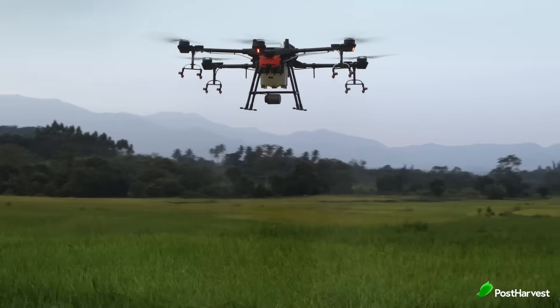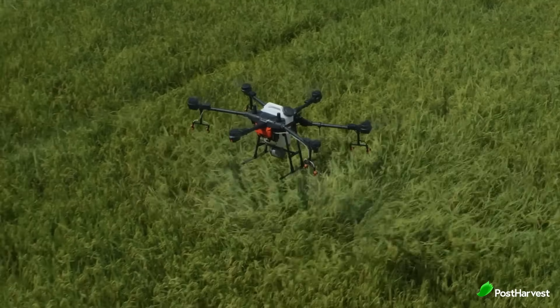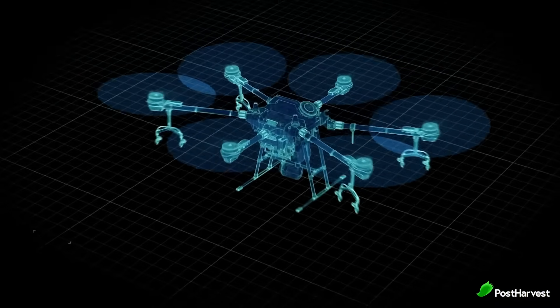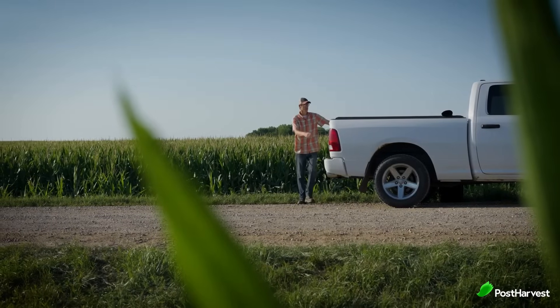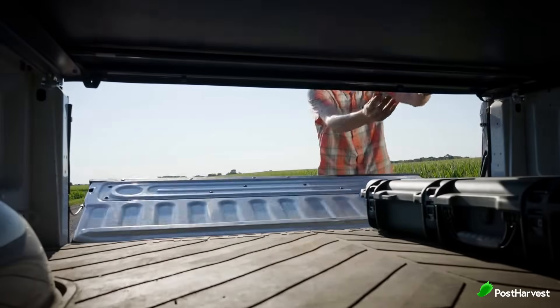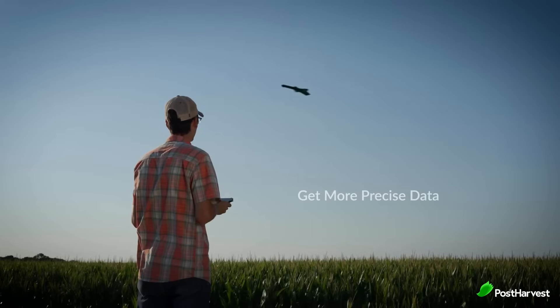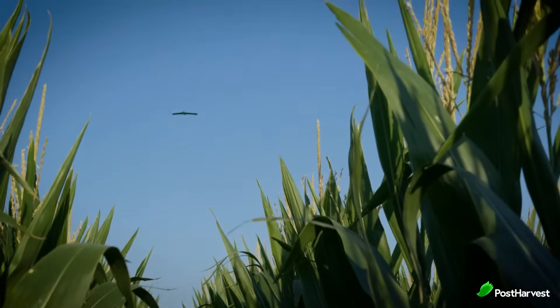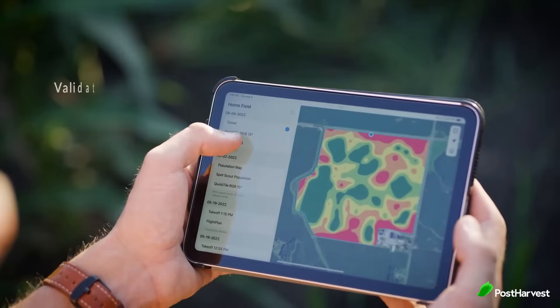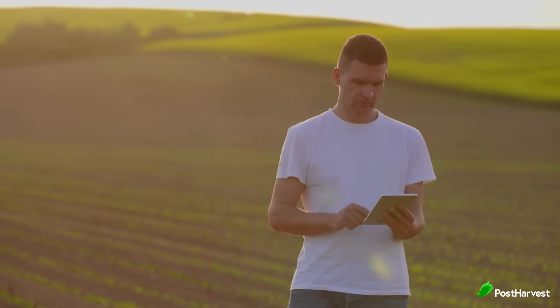Drones have become an essential tool in modern agriculture, offering a bird's-eye view of fields that's impossible to achieve from the ground. Sentera's drones are equipped with high-resolution cameras and advanced sensors that capture detailed images of crops from above. These images provide valuable data on various aspects of crop health, including growth patterns, plant vigor, and the presence of pests or diseases. What sets Sentera apart is how they turn this raw data into actionable insights that farmers can use to make informed decisions.